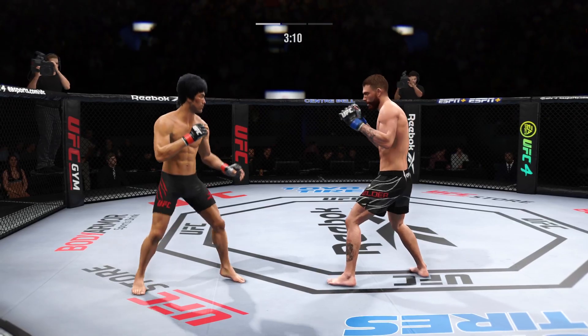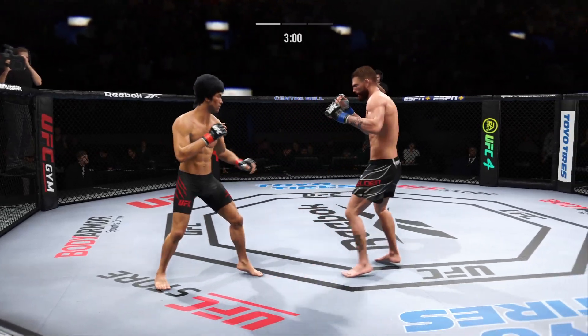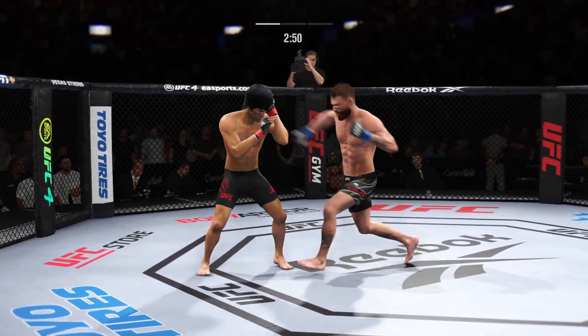It's one thing to have length, it's another thing to use it, and he does it as well as anyone. Nice kick there by Lee. It is a lost art in mixed martial arts — not just the jab, but the double jab. A beautiful double jab, throwing right from the chin.